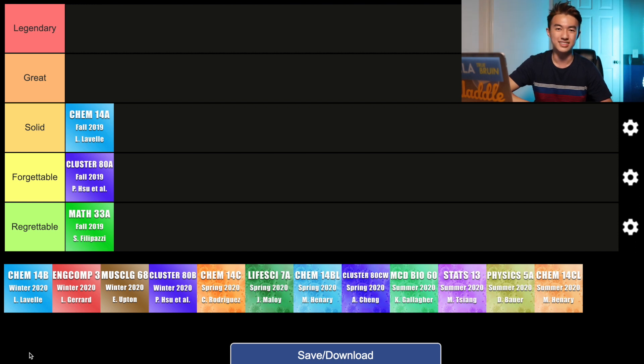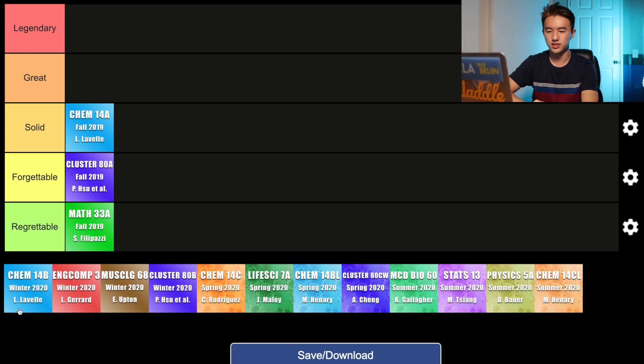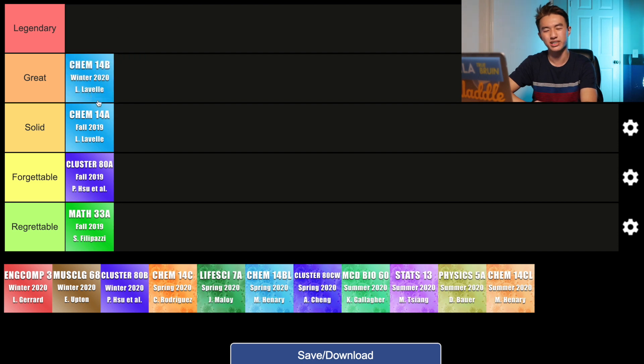Now we move on to my winter quarter classes — the last quarter that I had in-person classes before coronavirus kicked in and everything was made online. First class is the continuation of Chem 14A, which is Chem 14B — more introduction to chemistry, also taught by Professor Lavelle. Chem 14B personally I believe is slightly better. I was able to do pretty well on the quizzes and final, though I made a huge error and forgot to study a whole chapter for the midterm. But it was definitely better than Chem 14A, and I felt I had a lot more fun learning the material. So I'm going to bump Chem 14B up to the solid category — I was a lot more proactive because I wanted redemption after Chem 14A.